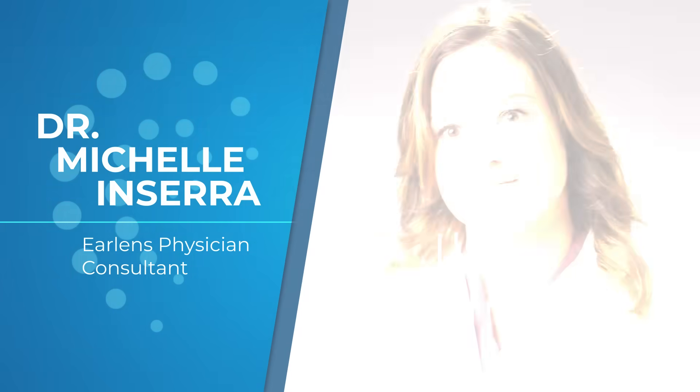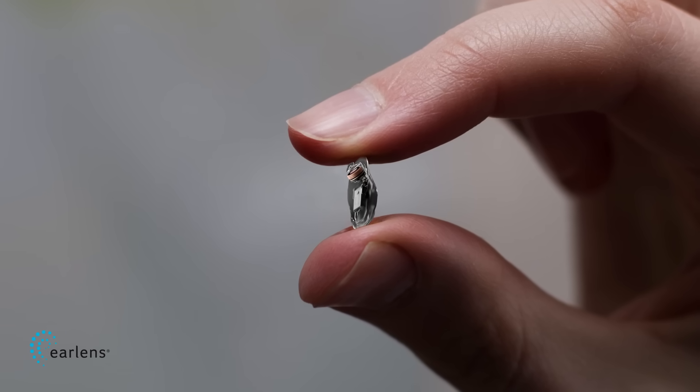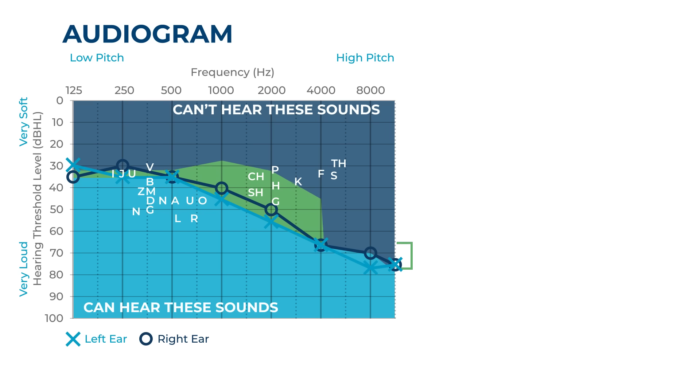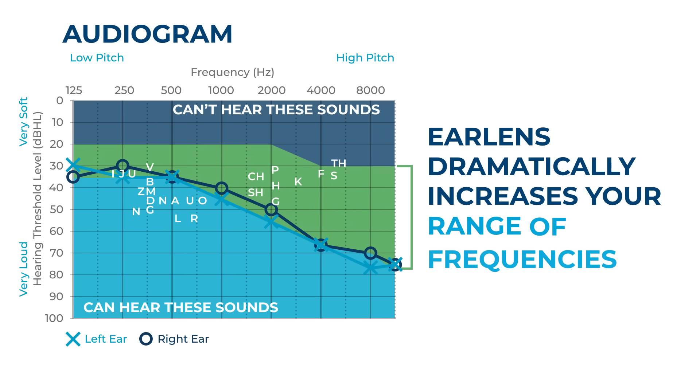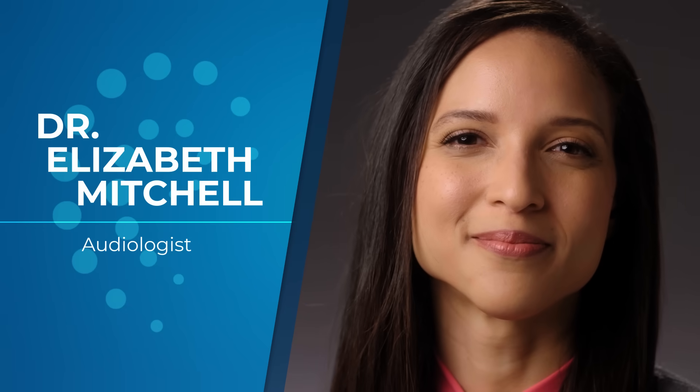EarLens is a completely different concept on a hearing solution. It works by bringing a sound signal via a radio signal to this little device that's sitting on the eardrum. Because it's a direct vibration of the eardrum and the three little ear bones, you are able to get a much better frequency bandwidth — more low frequencies but also more high frequencies — giving patients more access to the full range of those pitches.